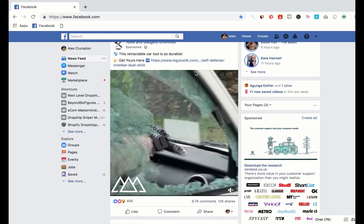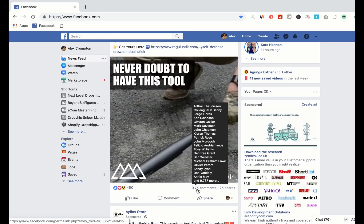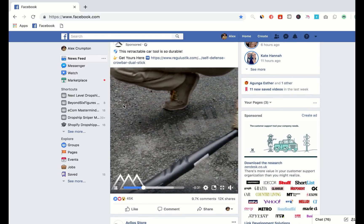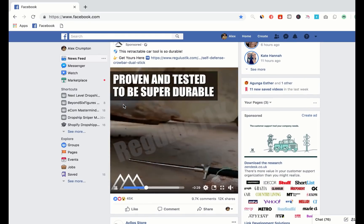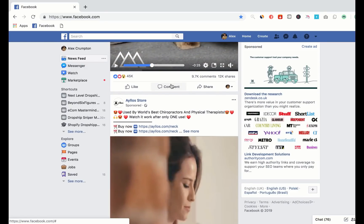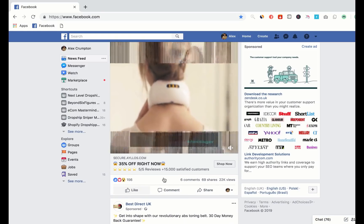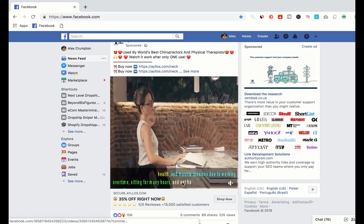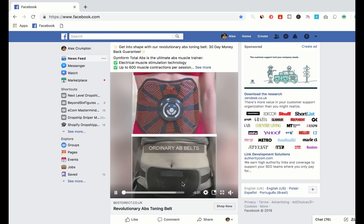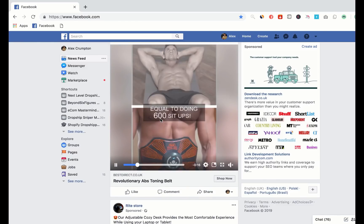So I'm going to check the engagement and stuff of each ad. This one's doing pretty well - 12,000 shares, 10,000 comments, 45,000 likes. Not sure what the product is, but this potentially could be something that I could test. Looks like it solves a problem, so it's got winning potential. Here's another one, like a neck massager - not as great on the engagement but still doing okay. Again, another product I could test. This one's quite a saturated product, I've seen this everywhere, so I probably wouldn't test it.